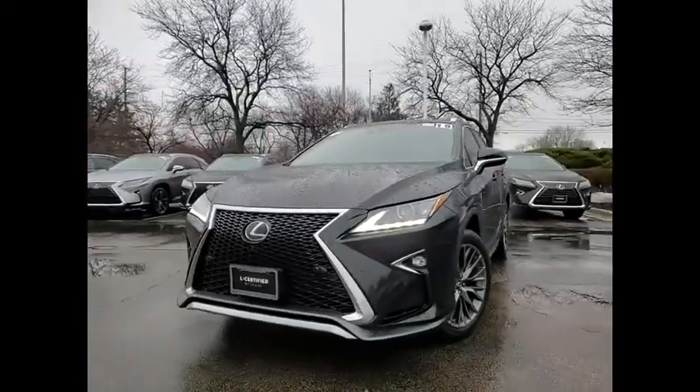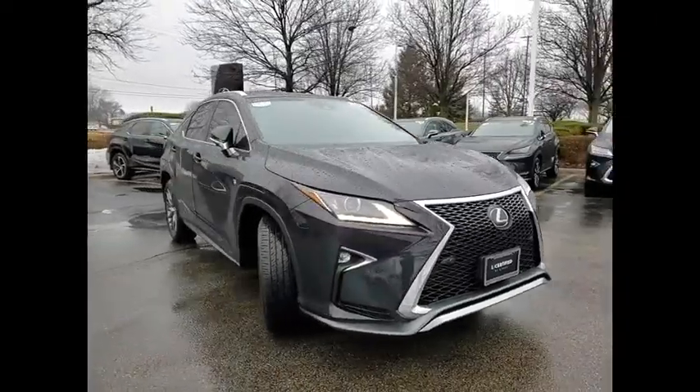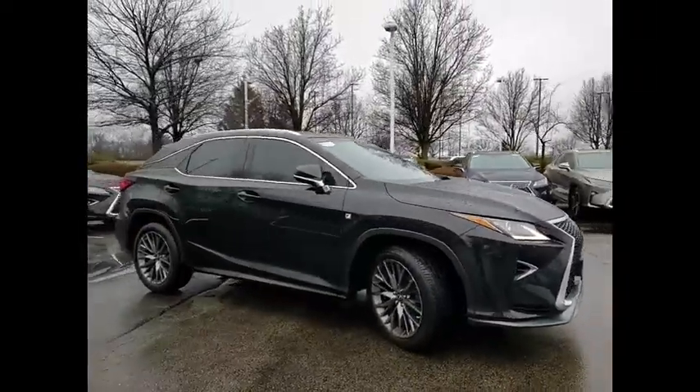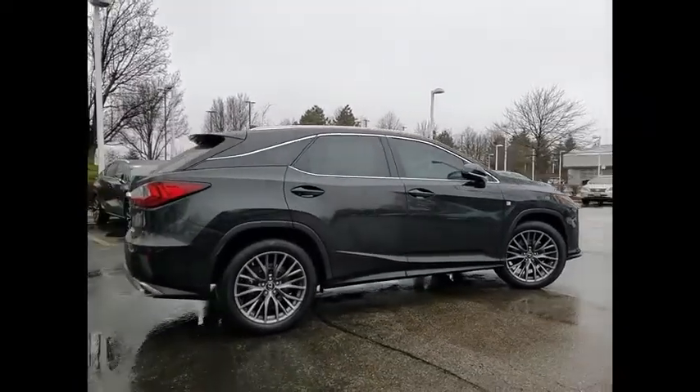Looking for the right vehicle? Check out the 2019 RX350. The RX350 offers a driver-inspired design and intuitive technology that puts you in total control of your interior.